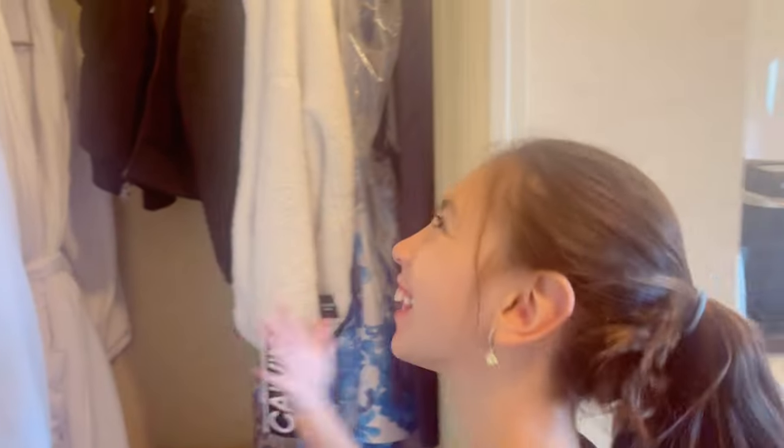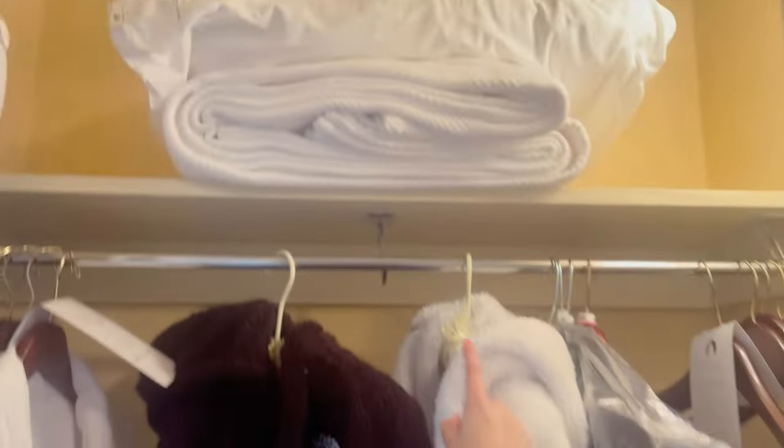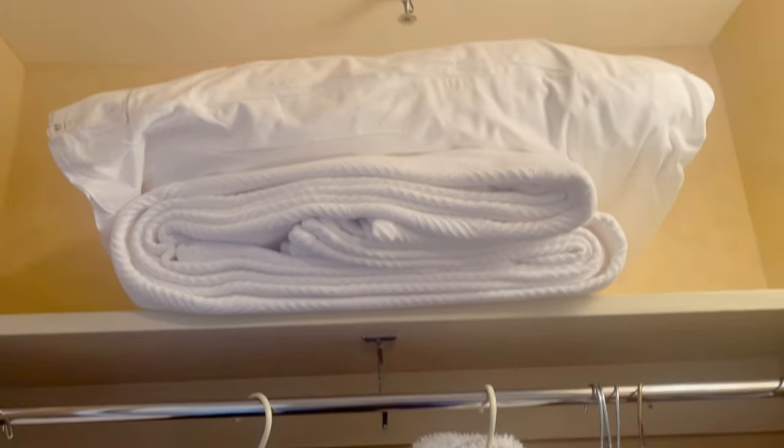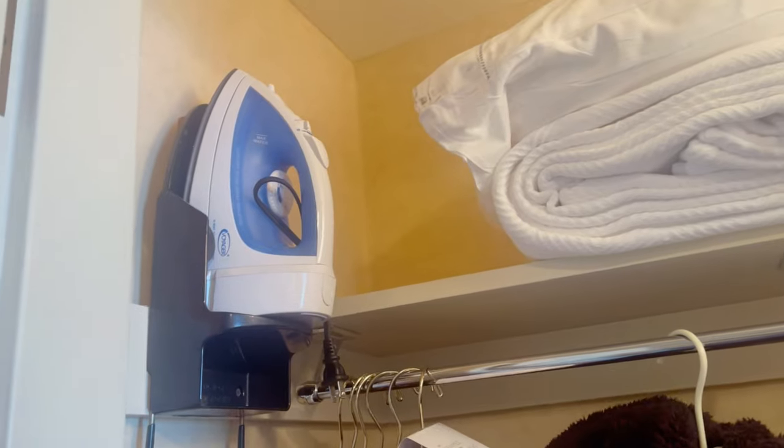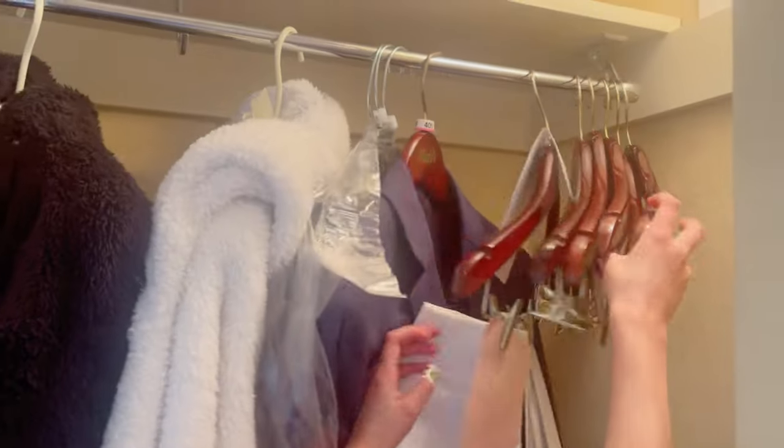This is the closet. You hang up your towels or stuff there. And look — towels and extra pillows, an extra blanket, an iron, a robe. We have our jacket there. This is where you put your stuff — ironing board — and they even got hangers.